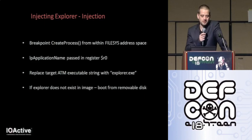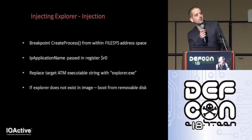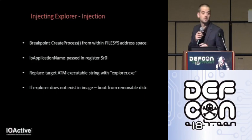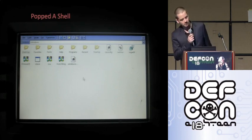Now that we can debug, we need a way to inject. With the debugger connected, we set a breakpoint on CreateProcess — the offset found by dumping the memory from the ATM and doing a byte compare with an offline version of coredll. When working with the ARM processor, parameters are parsed into registers before utilizing the stack, with R0 being the first parameter containing the executable to run. We simply replace the string of the ATM executable read from the registry and override it with explorer.exe. Explorer.exe has to exist in the image for this to work — if not, put a copy on a removable disk and parse the full path to CreateProcess. Then you get a shell.